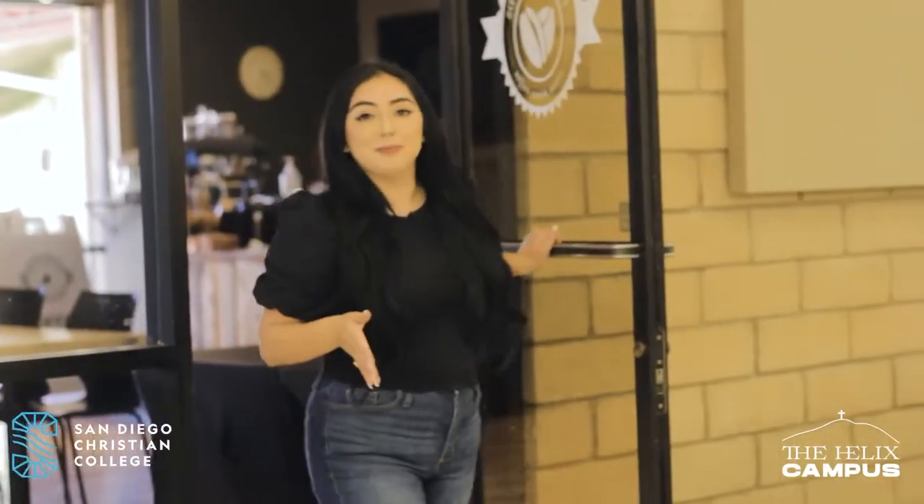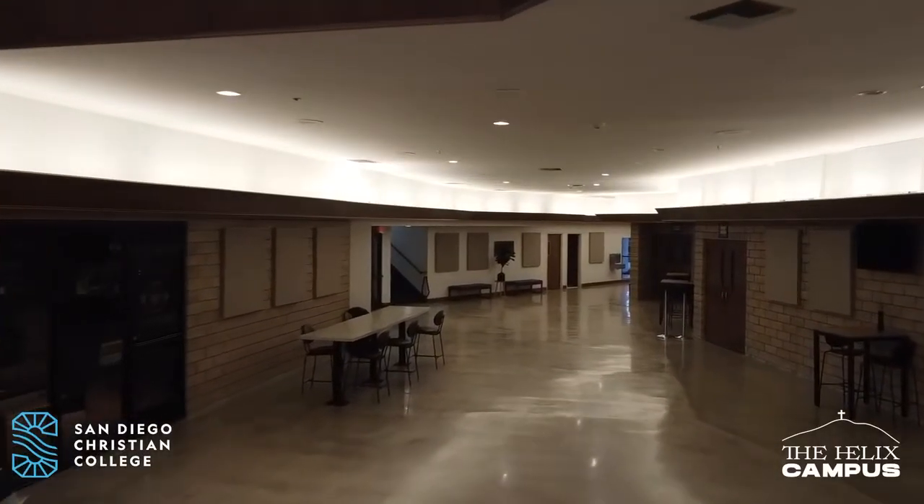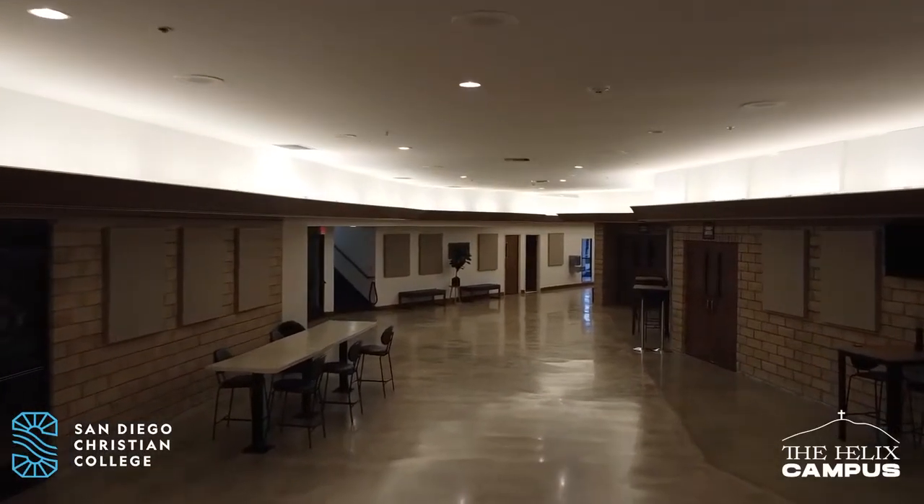Another great spot on campus is the main lobby. Here you're going to find many places to relax and study. It's next to the coffee shop and it's next to our sanctuary where we will have chapel. Speaking of chapel, let's head on over.